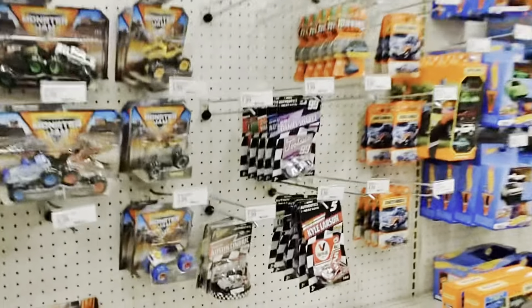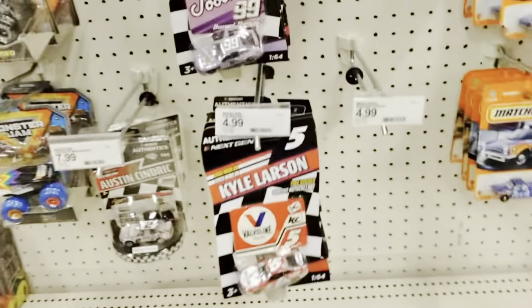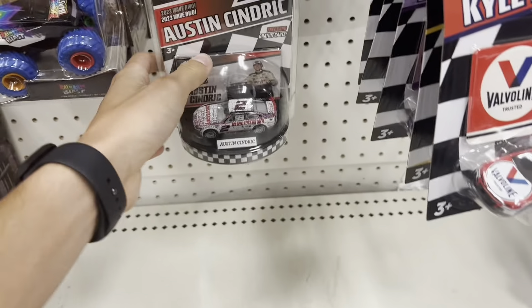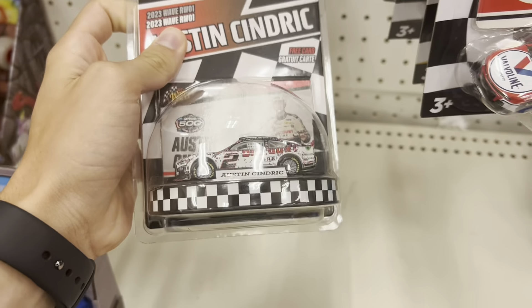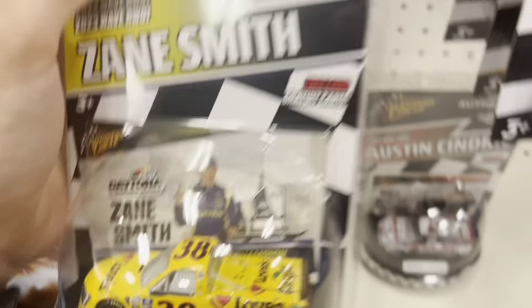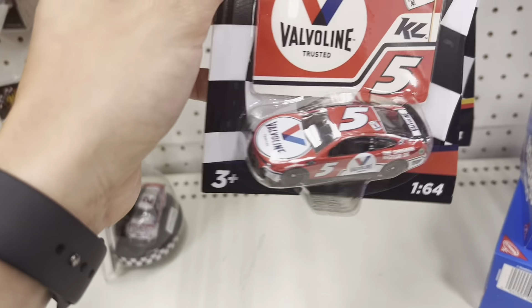It's been a minute, but we're finally back, three and a half years later, for B-Man guidecast finds at Target in Orlando — somewhere in Orlando, I don't know. So we do have some of the Winner's Circle cars, Austin Cindric Daytona win, pretty good. And la pièce de résistance — Zane Smith's Daytona win. That one's definitely getting picked up.